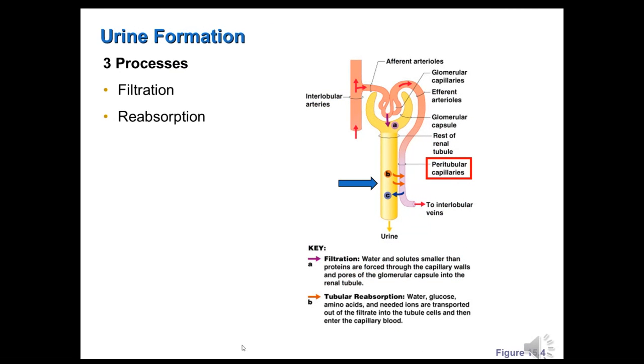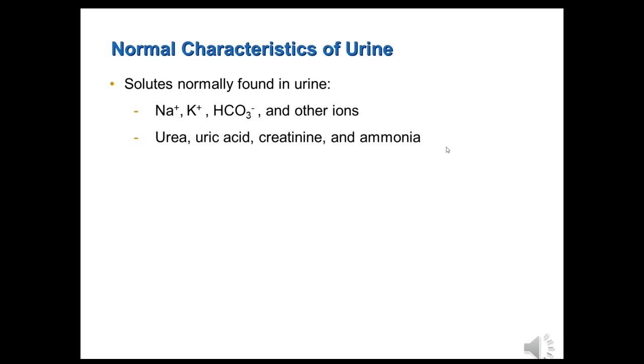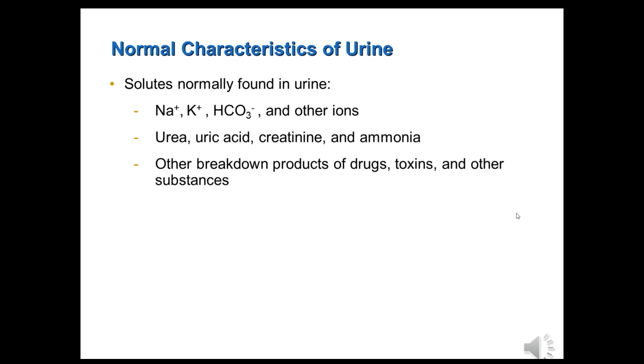Now that you understand how urine is formed, let's talk about normal characteristics of urine — starting with what we should normally find in it. It is common to find many different ions in urine, since ions are small enough to be filtered and depending on their levels in the body may or may not be fully reabsorbed. We definitely expect to find waste products — urea, uric acid, creatinine, and ammonia — since they're filtered and secreted but not reabsorbed. Breakdown products from drugs and toxins that we may have ingested should also be found in urine.